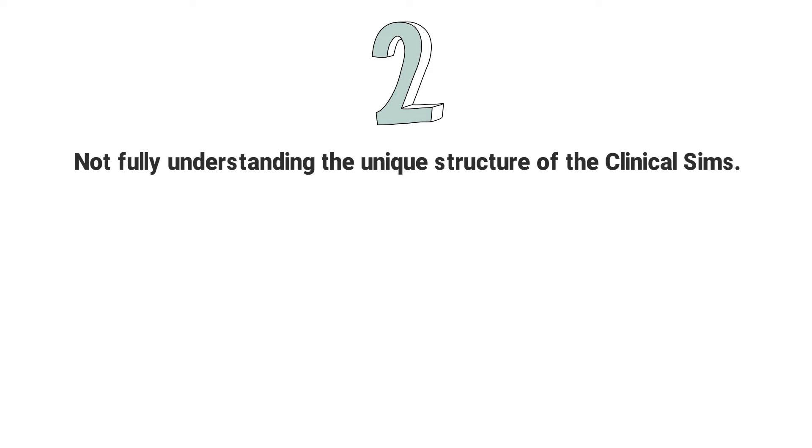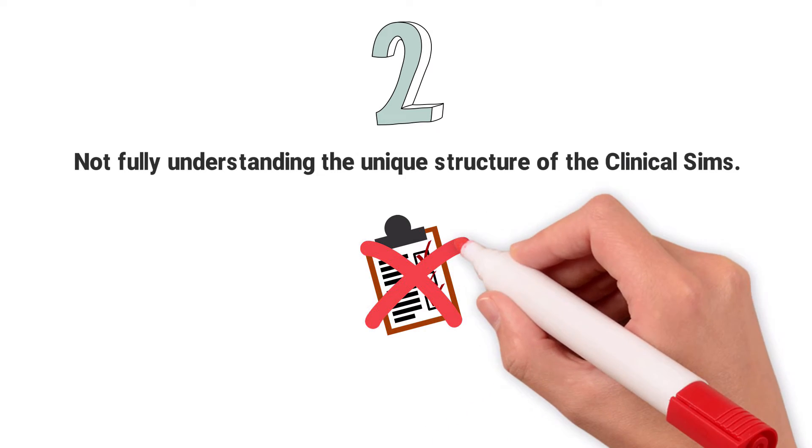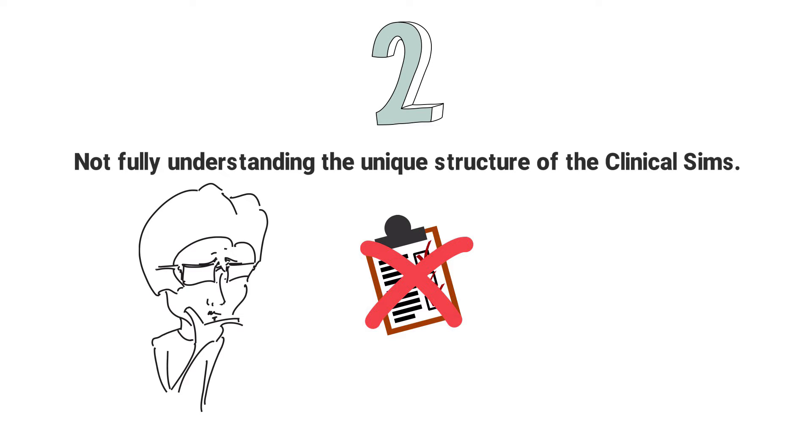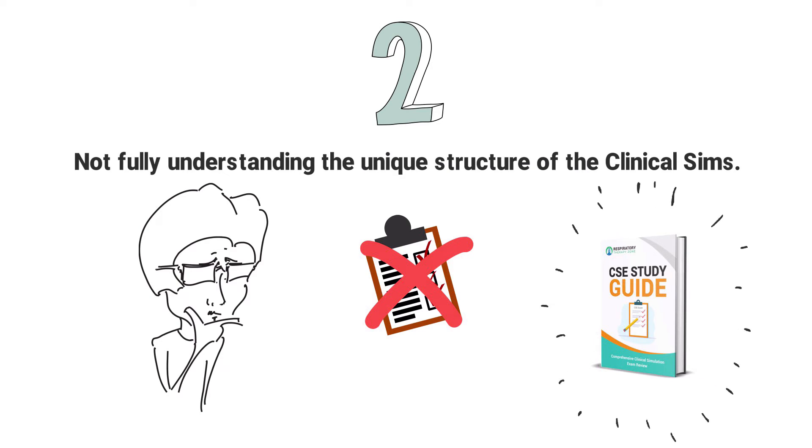Mistake number 2: Not fully understanding the unique structure of the clinical SIMS. As I'm sure you know, the CSE is a totally different animal compared to the TMC exam. You can say bye-bye to the multiple choice format that we're all accustomed to. The CSE is structured totally different, and it's crucial that you understand this format if you want to pass the exam. Unfortunately, far too many students go into this exam blind, without fully understanding its unique format — and it shows. That's why we break it down inside of our CSE study guide.